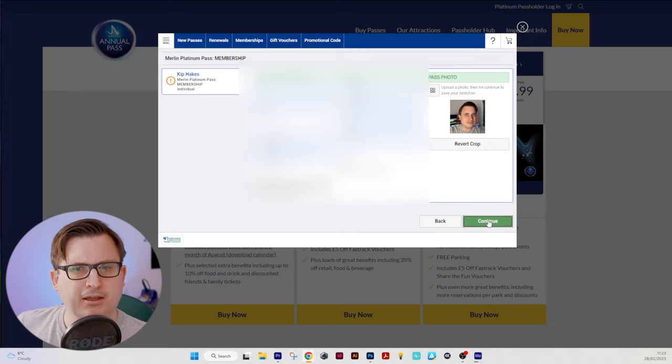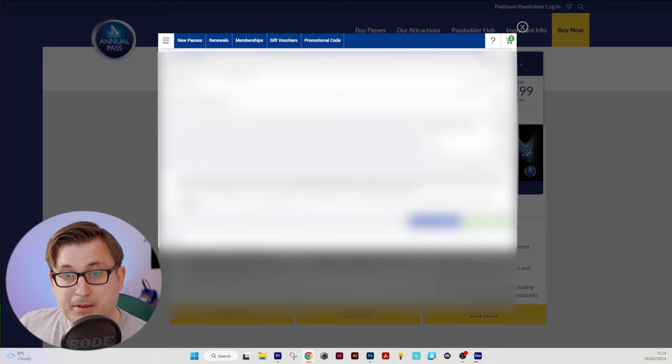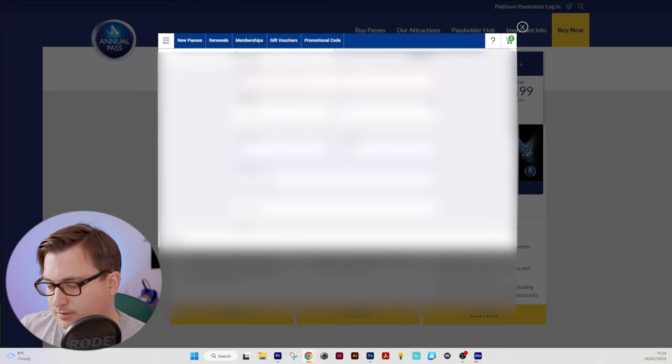I confirm I have read and agreed to the terms and conditions. Right now I've got my joining fee of £59.99 in the basket and my first monthly cost of £19.99. I don't want personalised communications but I have to agree to the terms and conditions before I check out. This is my billing information which you can't see — sorry about that.